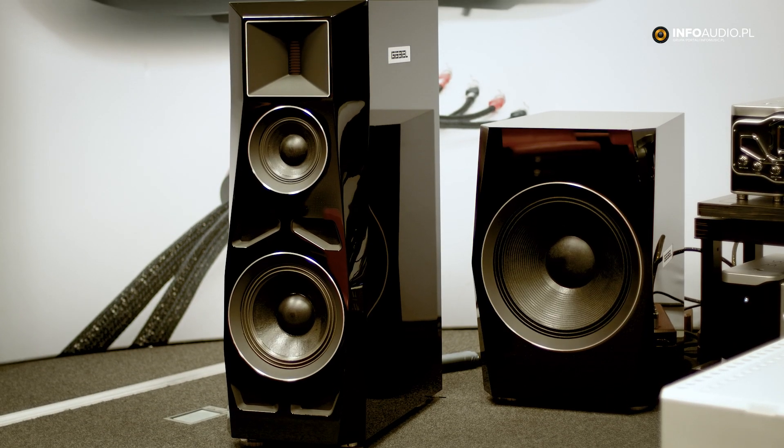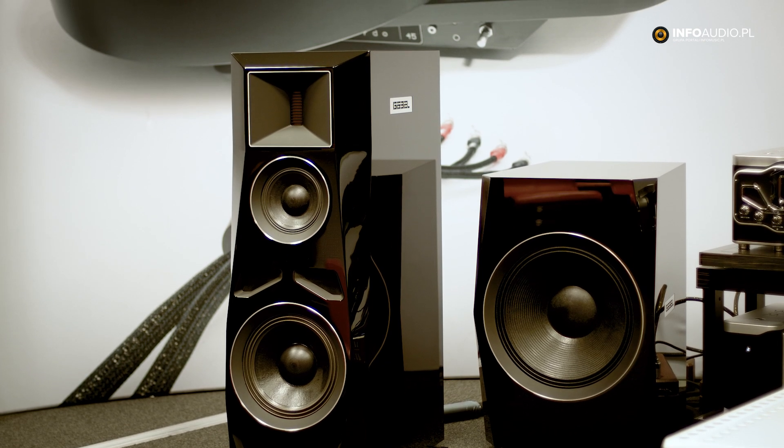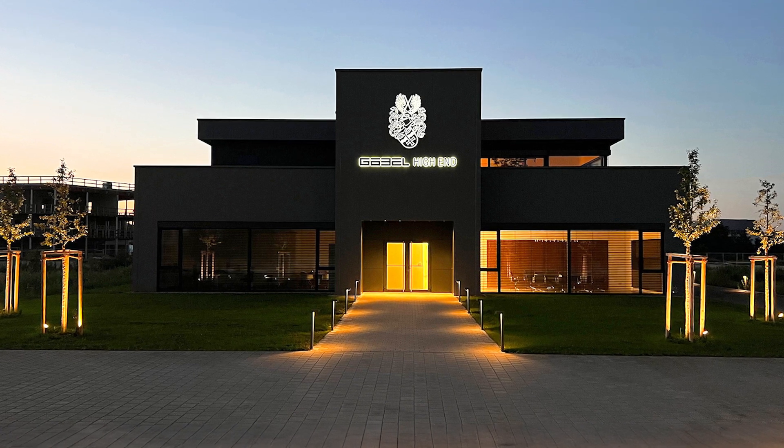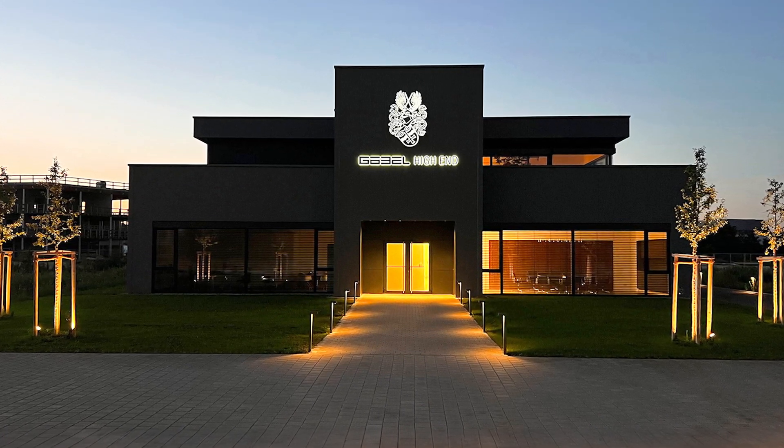Everything we do is made in Germany — from the enclosure to the finishing. We only use piano lacquer finishes, the highest grade lacquer finishes, all done in Germany. This year we had our 20th anniversary, and we built our own company headquarters — we've had our new headquarters for one year. We are very happy to be in the super high-end league of speakers.